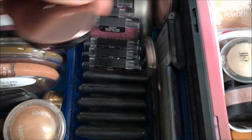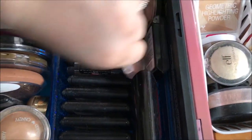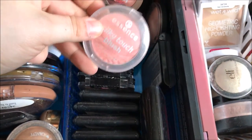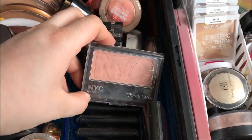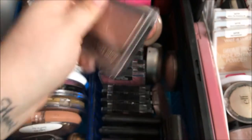Over here I've got a Makeup Geek blush, more e.l.f. blushes, and another blush from Shop Miss A. My favorite blush right now is the Essence Silky Touch Blush in the shade Baby Doll — this is a beautiful everyday blush. And then over here is another beautiful everyday blush, the Cheek Glow from NYC in the shade Riverside Rose.